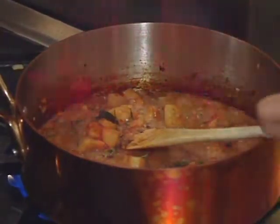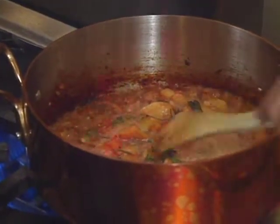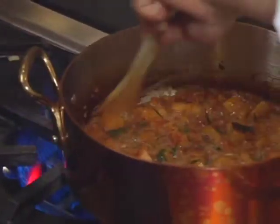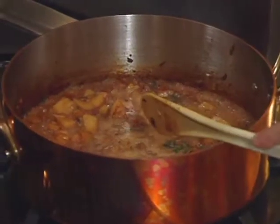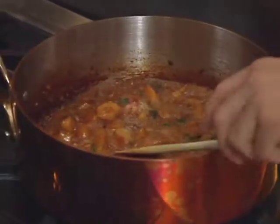When you deglaze, if the whole thing flames up, that's even better — you're burning off the alcohol. You don't want the alcohol to taint the sauce. Blow the flame down and evaporate all the alcohol.